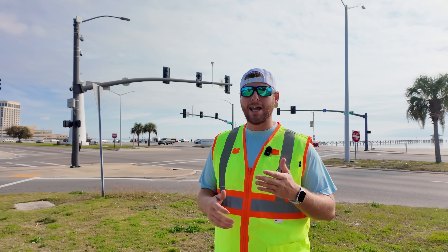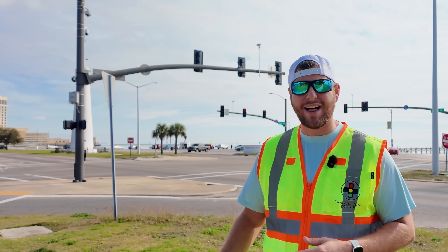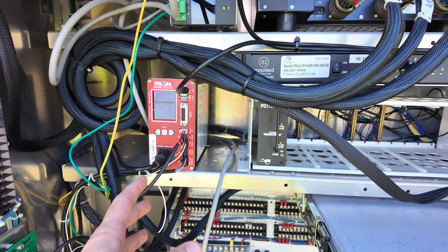That central computer unit became especially relevant when the Americans with Disabilities Act of 1990 came into effect, which made the standards for these pedestrian push button devices a lot higher for people with disabilities.